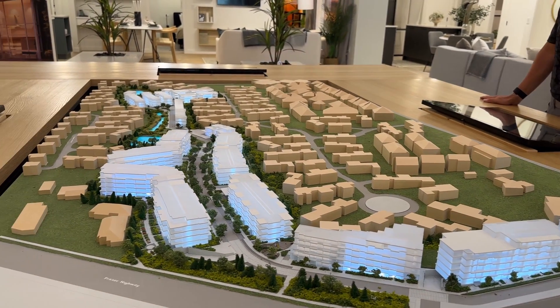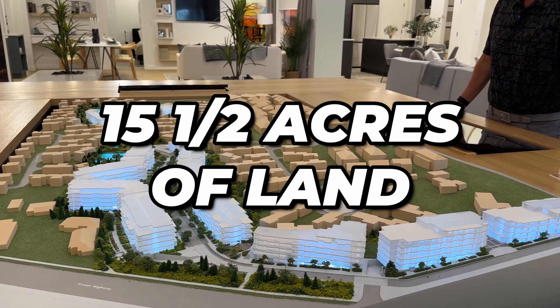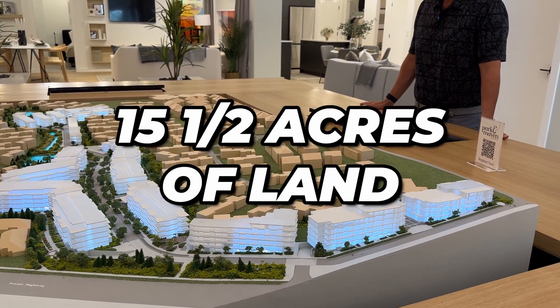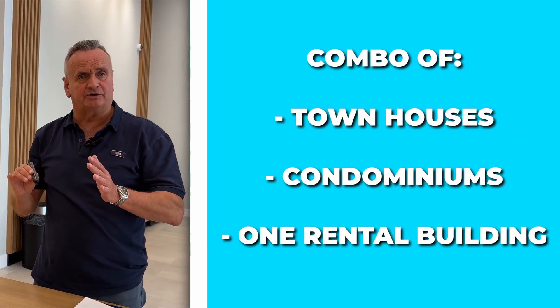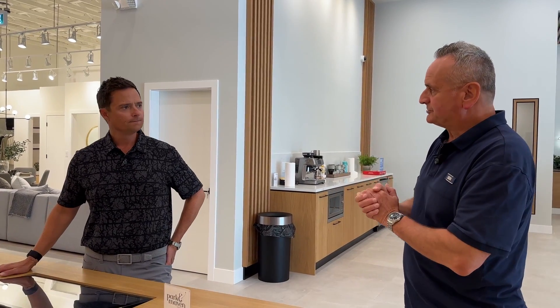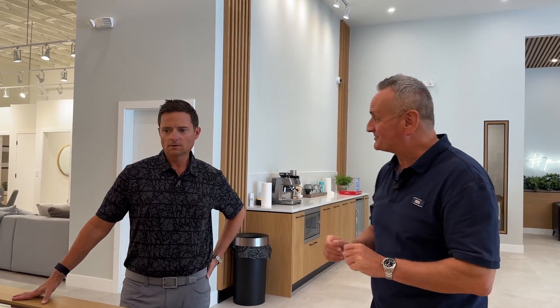Everything you see in white is part of our development, Park & Maven. It is 15 and a half acres of former golf course land with 650 units — a combination of townhouses, condominiums, and one rental building. We've got 55 townhouses, the balance are condominiums, and approximately a 60-unit residential rental building as required by the City of Surrey.